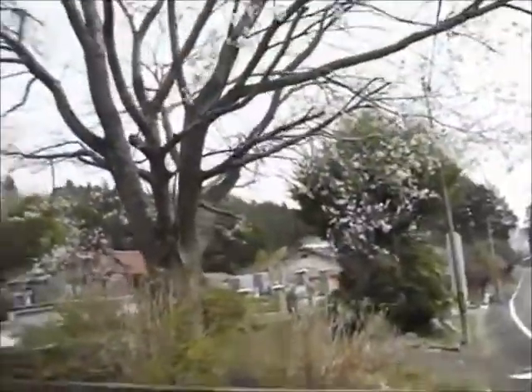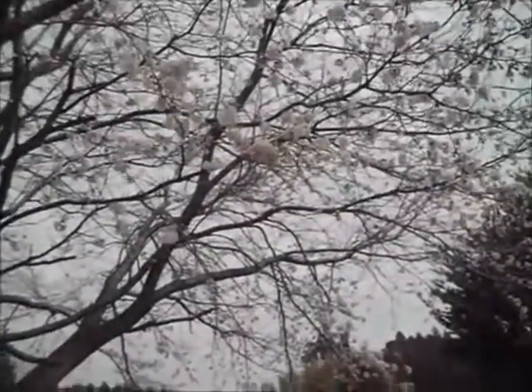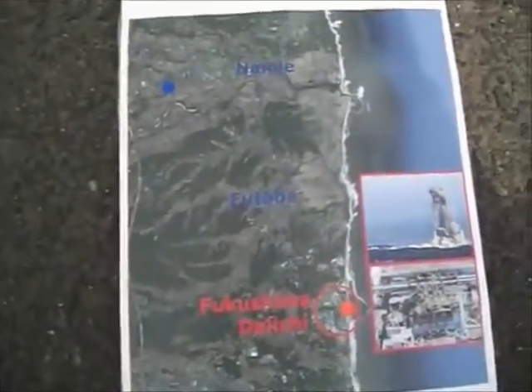The monitor shows 6.73 micro-sieverts per hour. Cherry blossoms have started blooming. This location is 17 km from the Fukushima Daiichi nuclear power plant.